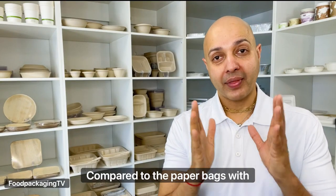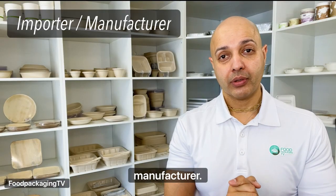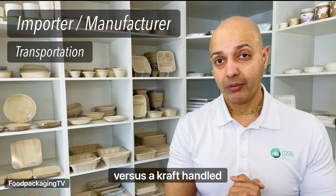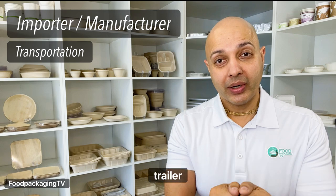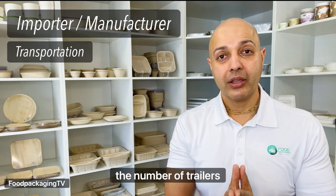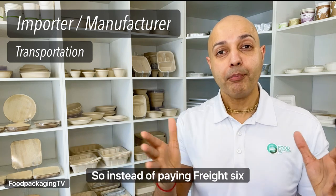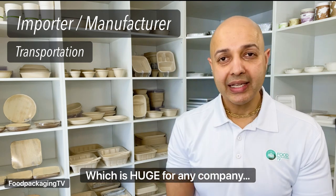Compared to the paper bags with handles, here's how the compostable bags stack up for the importer or manufacturer. On transportation: you can fit six times more product of compostable bags versus the craft handle bag. Meaning if you can fit 1 million compostable bags in a trailer, you would need six times the number of trailers to fit craft handle bags for the same quantity. So instead of paying freight six times, you'd only have to pay it once, which is huge for any company.